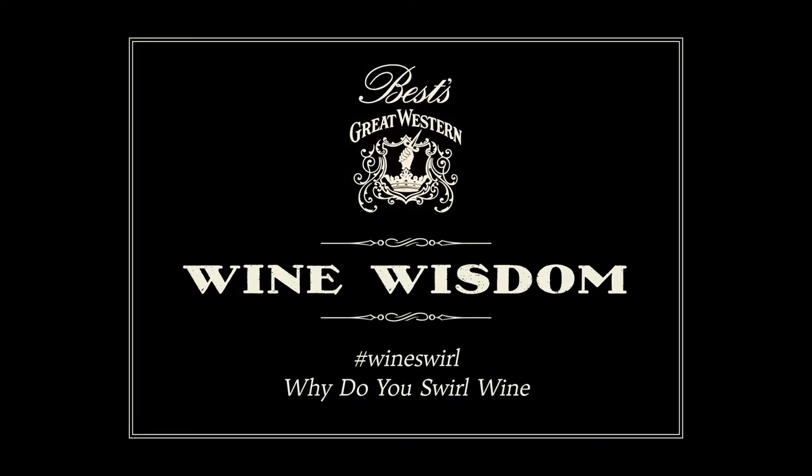Did you know one of the biggest things on Instagram at the moment is hashtag wine swirl? I'm Hamish Thompson, I'm a fifth generation vineyard here at Best's. The winery has been swirling since 1866, I've been swirling since 1966.